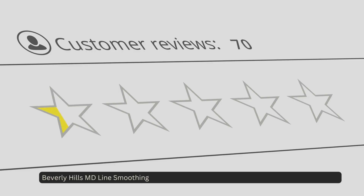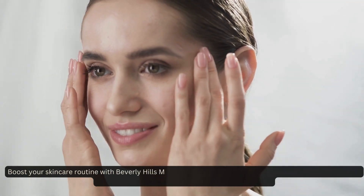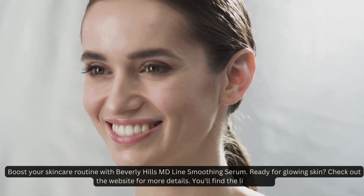Beverly Hills MD Line Smoothing Serum has an overall customer rating of 4.66 stars out of 5. Boost your skincare routine with Beverly Hills MD Line Smoothing Serum. Ready for glowing skin? Check out the website for more details — you'll find the link below.